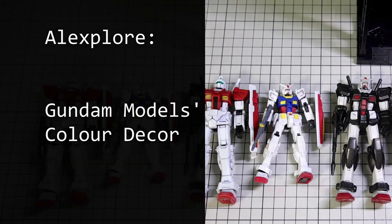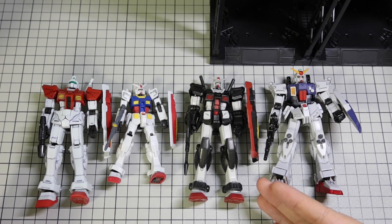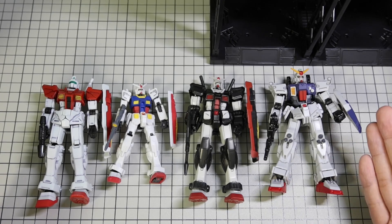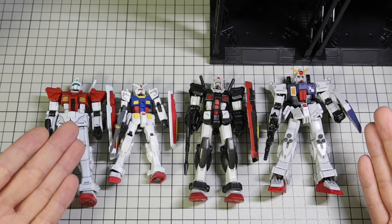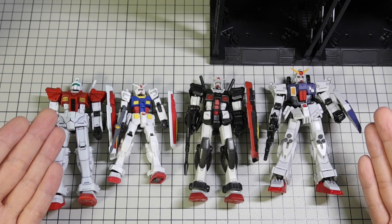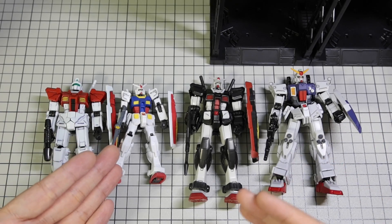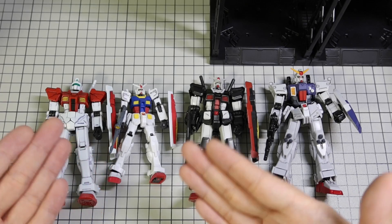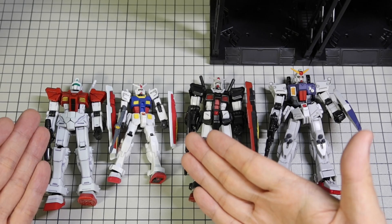In the last part of the prototype Gundam video, I talked about how the decor is different and inspired the army to use their colors, and how the Space Force uses a different decor. I don't have my rollout color RX-78-2 G-Frame with me, so I'll just use this little guy, like way back with the GM.